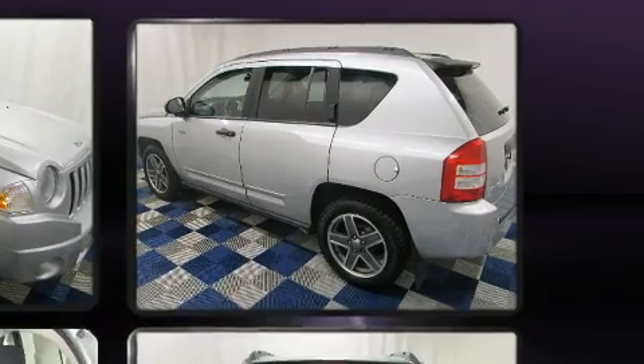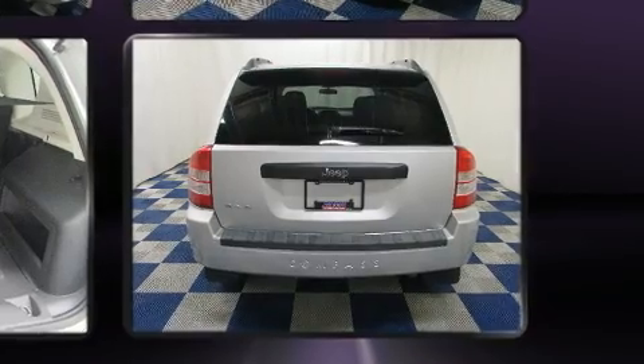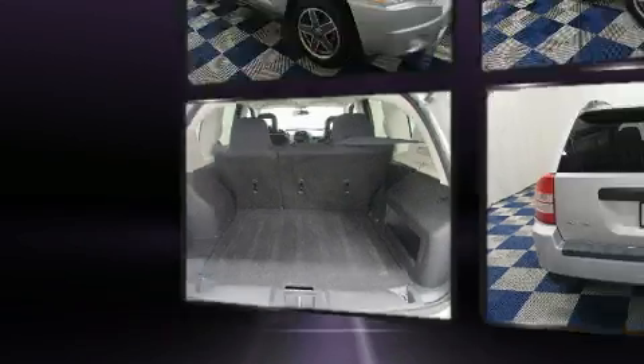Jeep prioritized practicality, efficiency, and style by including a rear window wiper, heated seats, front fog lights, a roof rack, and remote keyless entry.